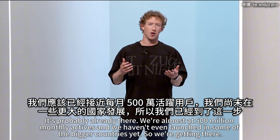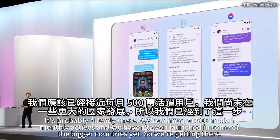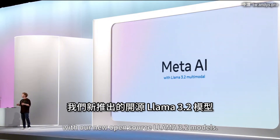In fact, it's probably already there. We're almost at 500 million monthly actives, and we haven't even launched in some of the bigger countries yet. Today, we are making Meta AI even smarter with our new open-source Llama 3.2 models.